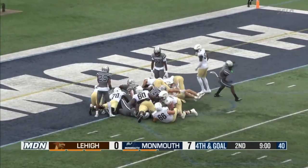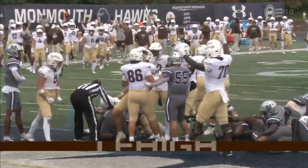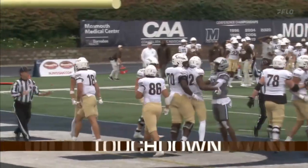Tries it on the right side. Touchdown, Lehigh. Monmouth had it stopped first, but Silboer read it, went off the right side, and able to dive in.